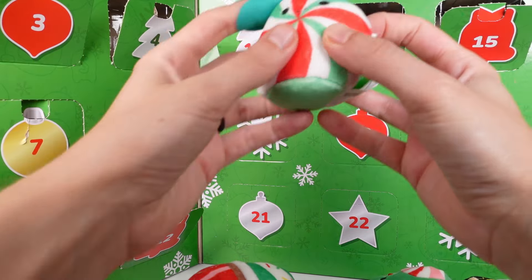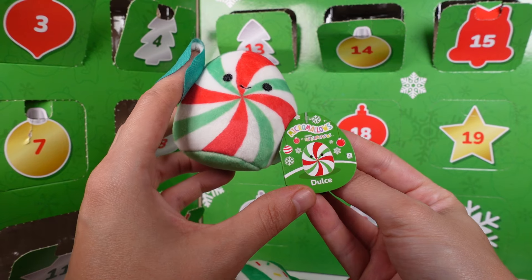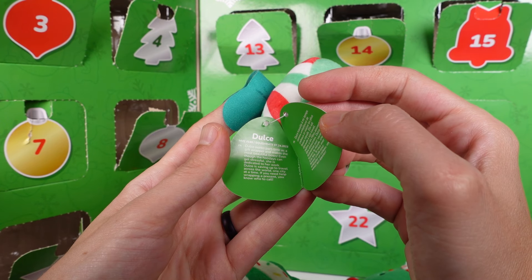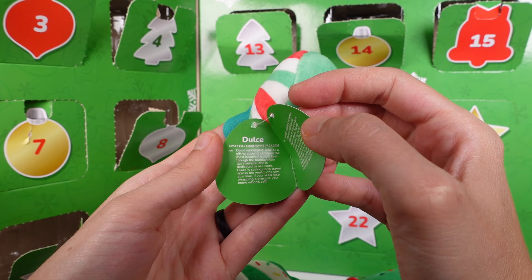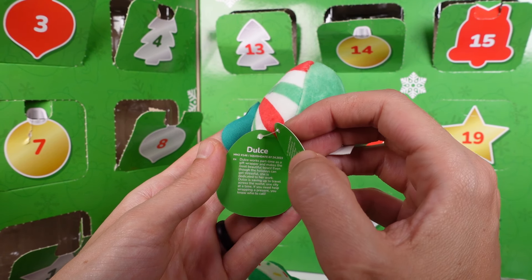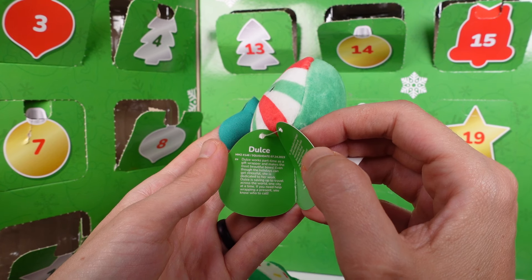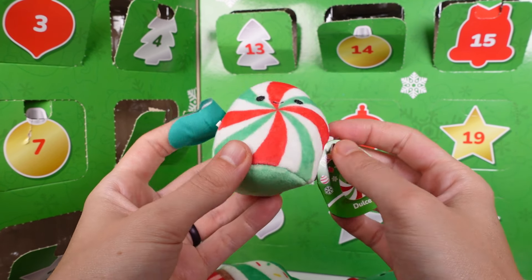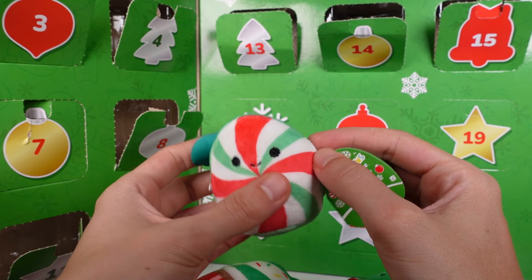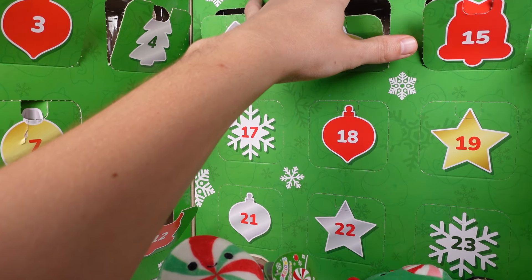Door number fifteen — a little minty Dolce. Dolce works part-time as a gift wrapper and makes the most beautiful bows. Even though the holidays can get stressful, she's dedicated to her work. Dolce is saving up to travel across the world, one city at a time. If you need help wrapping a present, you know who to call!